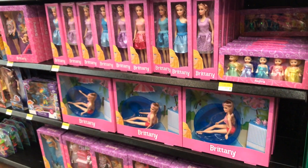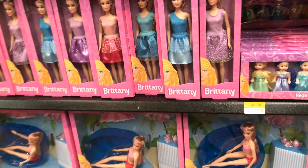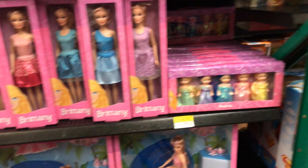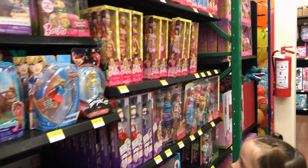Barbies — actually, these are Britneys. What the heck? Do they not have Barbies? Oh, they do have Barbies too. That's probably the rip-off brand — the Britney brand.